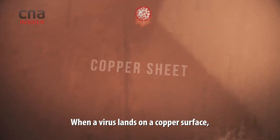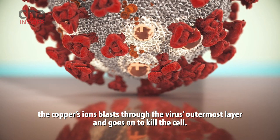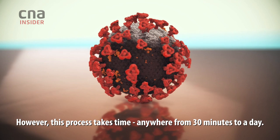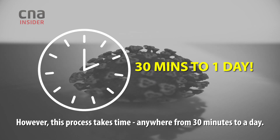When a virus lands on a copper surface, the copper ions blast through the virus's outermost layer and go on to kill the cell. However, this process takes time — anywhere from 30 minutes to a day.